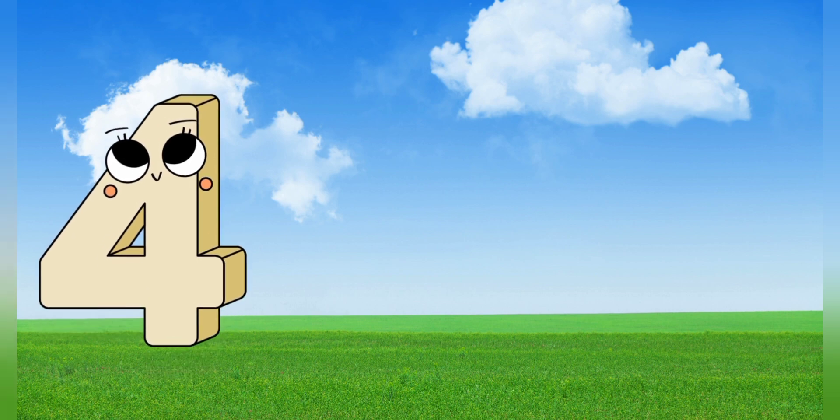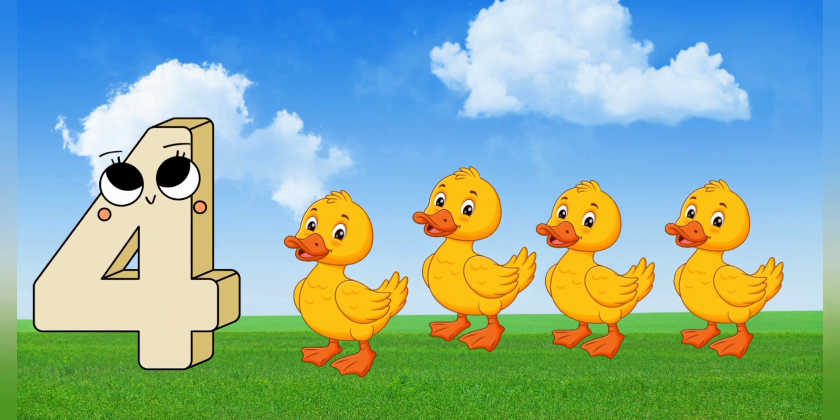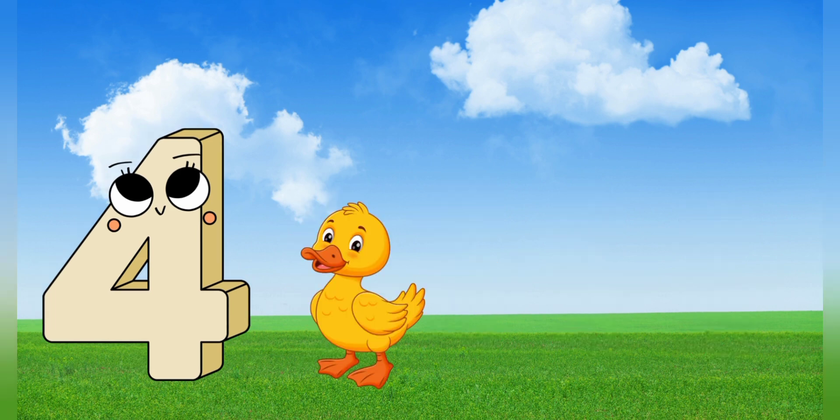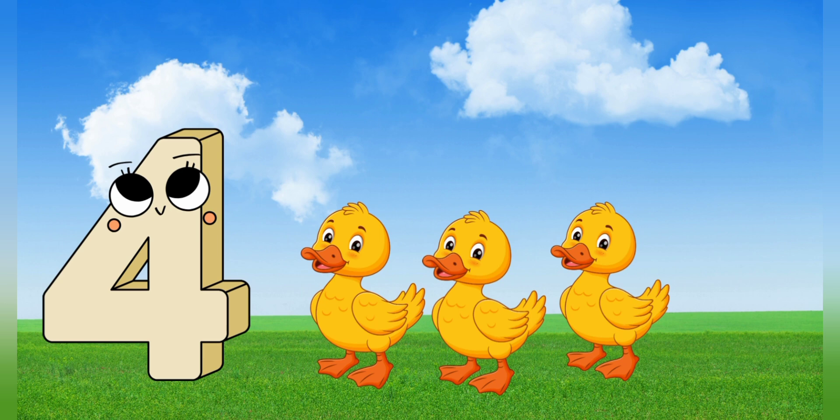4. 4 dogs. Let's count together. 1, 2, 3, 4. 4 dogs.